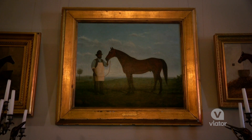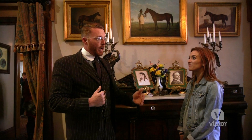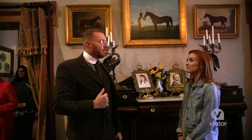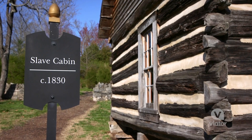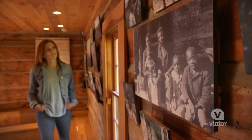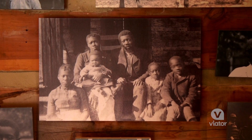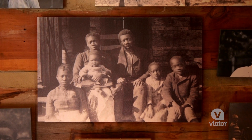Bob Green here is also very important to the Bellmead history. He was born into American chattel slavery and will actually grow up here as an enslaved child, then stay on as a paid employee as well. On the grounds, you'll find a recreation of the type of cabin where Bob Green and his family lived. The exhibit inside tells the stories of the enslaved people who lived and worked on this plantation.